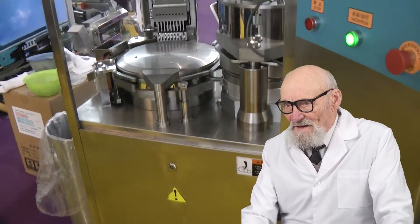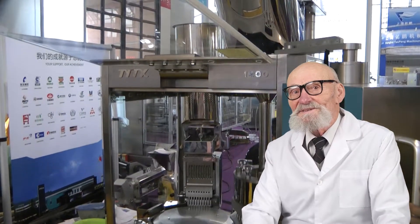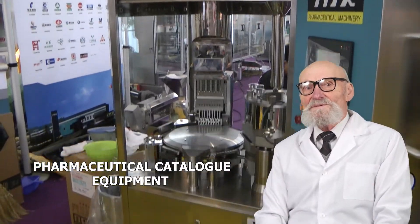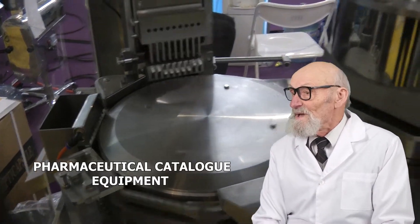We assist in choosing and delivery of pharmaceutical equipment to Russia. Our industry experience and knowledge are vast and valuable. Our catalogs help to choose the best alternatives, with many videos, photos, and detailed descriptions.